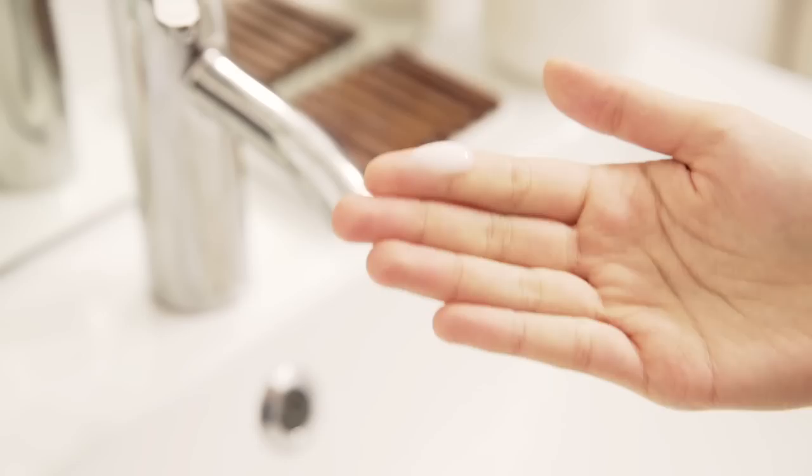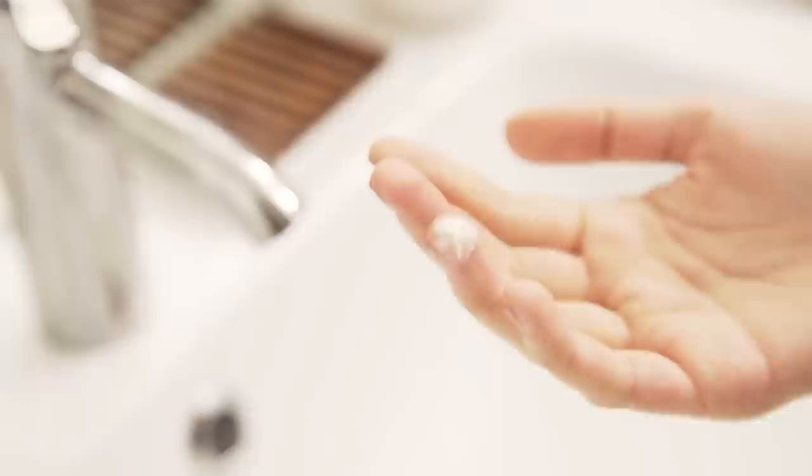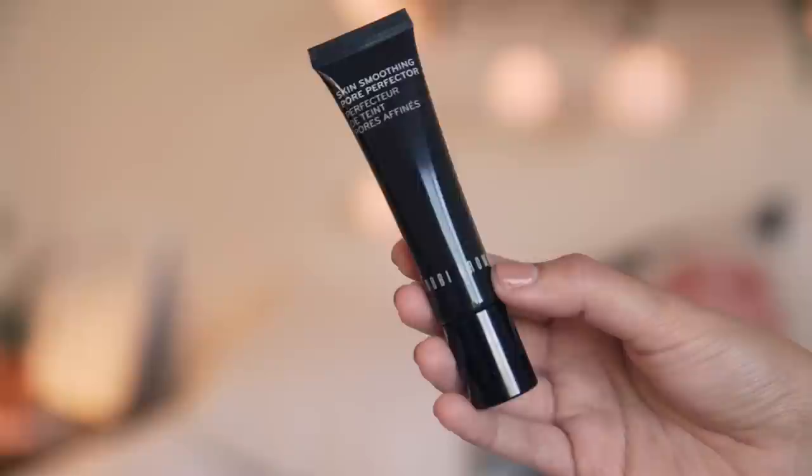After the essence I like to use a gentle moisturizer — really sticking with the gentle theme so my skin can be hydrated but not irritated. I also like putting on a little bit of eye cream, and I prefer my eye creams to be on the thicker side for even more hydration.